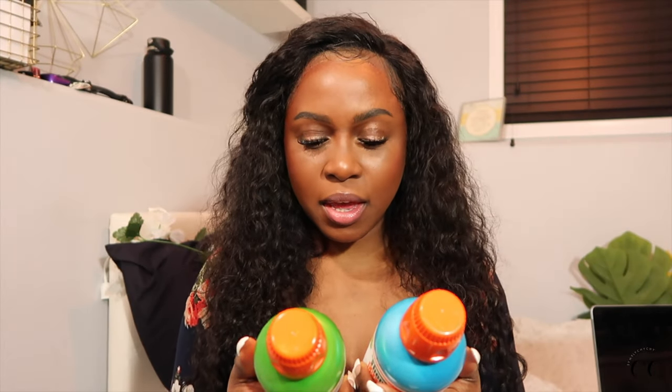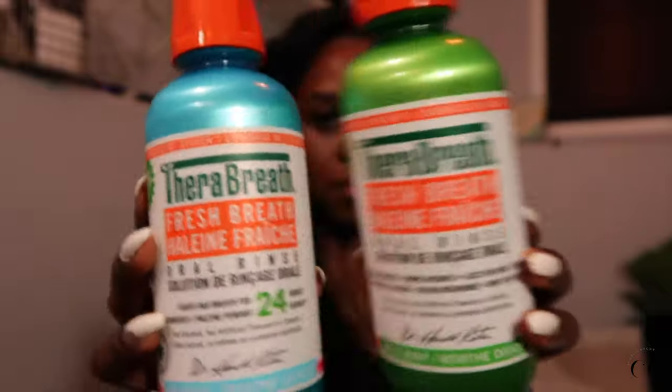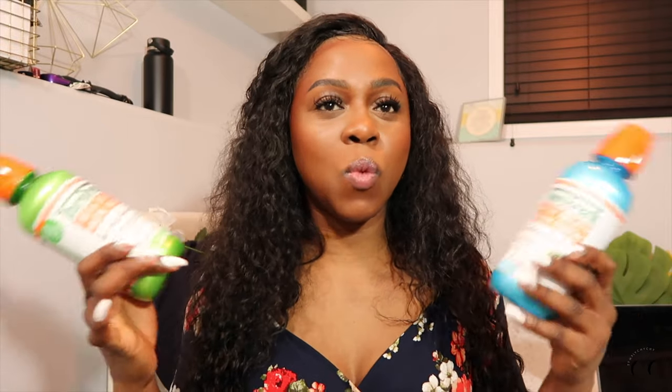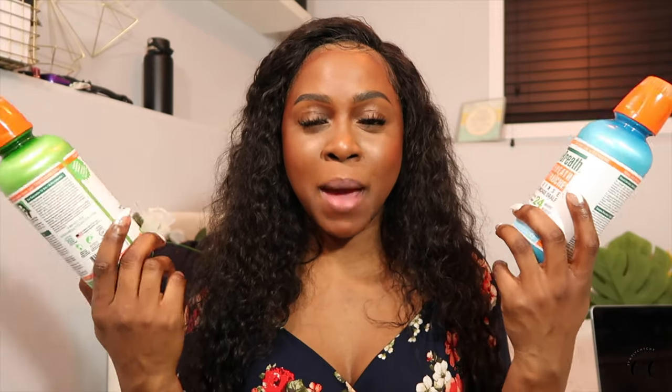This is the TheraBreath Fresh Breath Mouthwash. I have the Mild Mint and the Icy Mint. These are staples that I discovered in 2020 and these are just staples for me forever. If you do not want to have bad breath, please go ahead and purchase these. I just feel so much more confident in my breath once I rinse my mouth with these. I just feel like my breath is fresh throughout the entire day. I do prefer the Icy Mint flavor better because it has that mintiness to it. The Mild Mint just tastes like water — it doesn't have that cooling scent, but it does do the job. I'm not going to repurchase it again; I'm just going to stick with the blue one. I love these TheraBreath Mouthwashes. Obviously more expensive, but definitely worth the money.